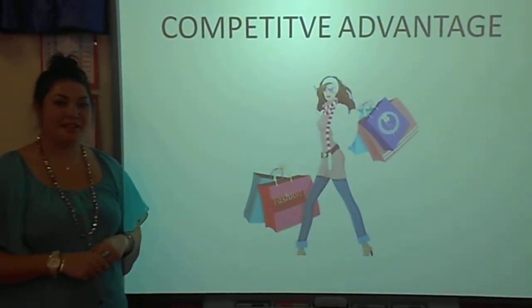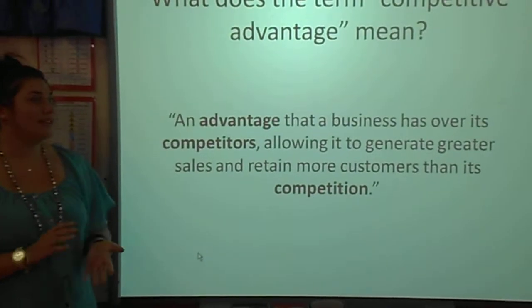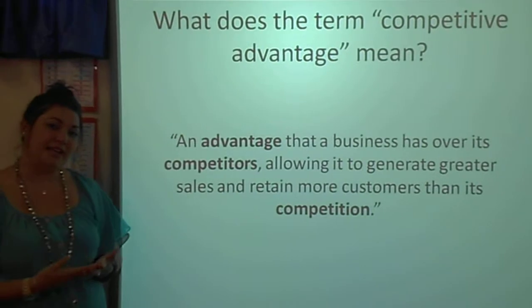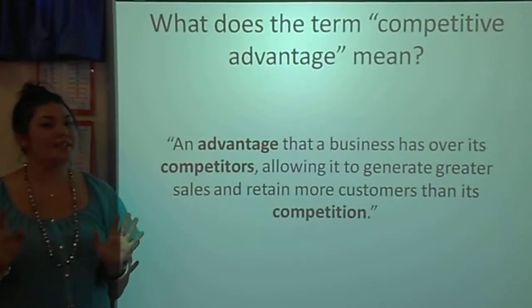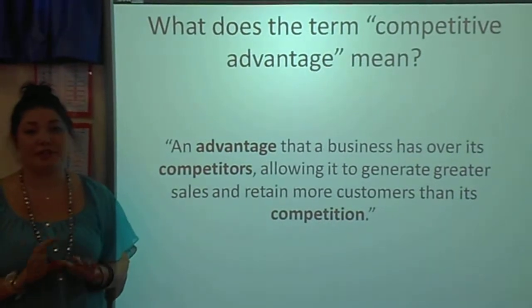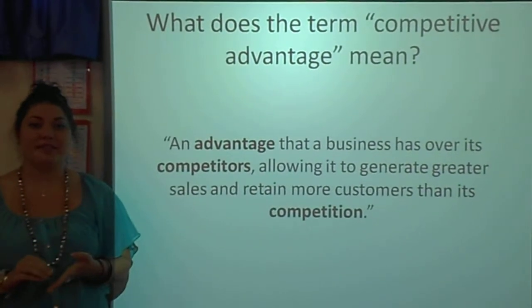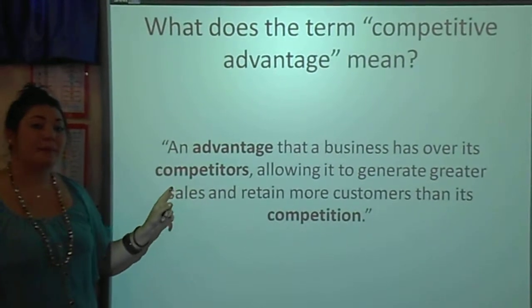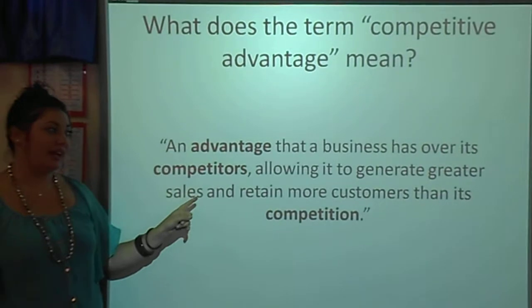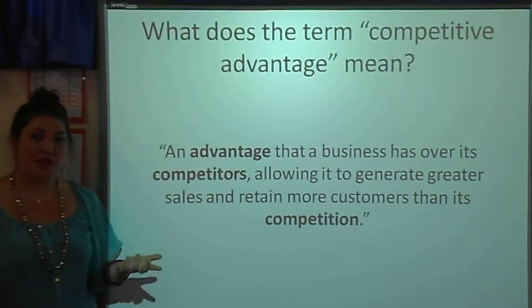Good day. Today I will be discussing the term competitive advantage. So what does the term competitive advantage mean? If you go and research this term you will come across long-winded definitions that will just confuse you even more. What you actually need to know is that a competitive advantage is an advantage that a business has over its competitors, allowing it to generate greater sales and attain more customers than its competition.